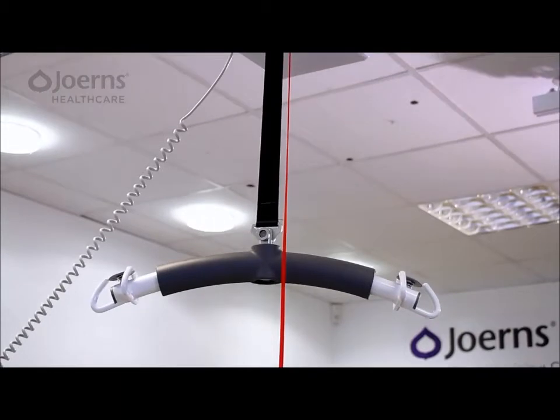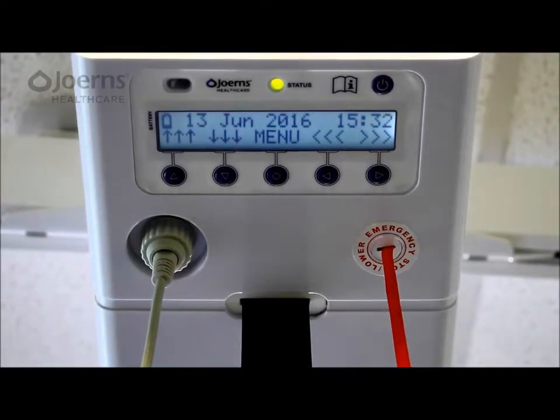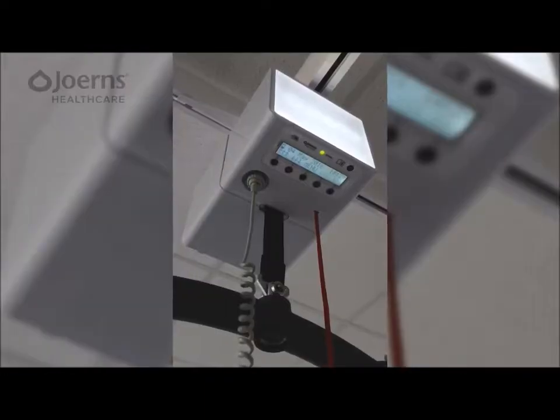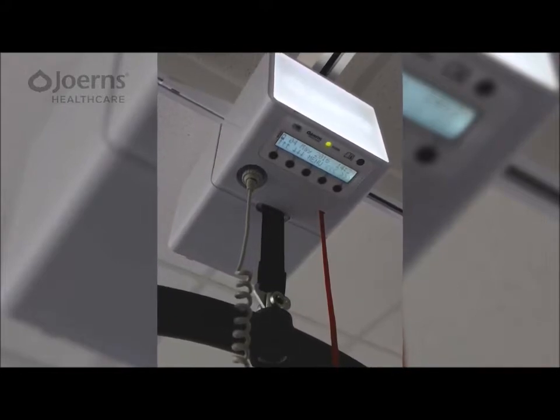Like other Oxford patient lifts, the Alara captures a wealth of service-related data via the onboard smart monitor software. Total lift cycles, work completed by the motor, and attempted overloads are all accessible via the LCD display, with additional reporting available through PC connectivity. A service interval counter prompts the user to schedule essential maintenance in accordance with local regulations.